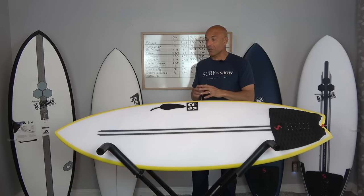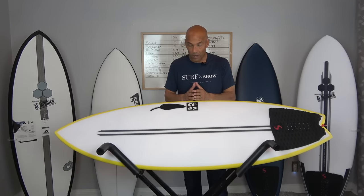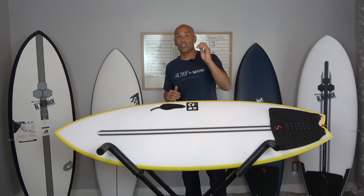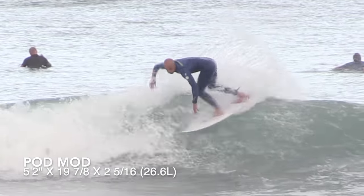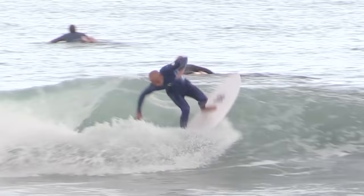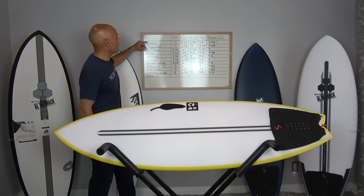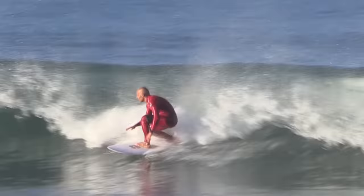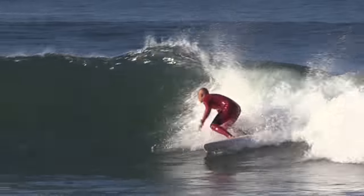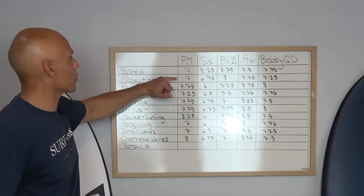I don't have agility in my criteria, and the reason I don't is because the shorter the board, the more agile it's going to be, and that doesn't always translate — the Pod Mod might come in at 5.2 and the Chili coming in at like 5.5. Some of you guys are really tall and skinny and you need a groveler that fits the criteria for yourself. But agility to me is super important as the waves get into that chest or even waist-high and below. On speed, on the scale of 1 to 10, I gave it a 7.